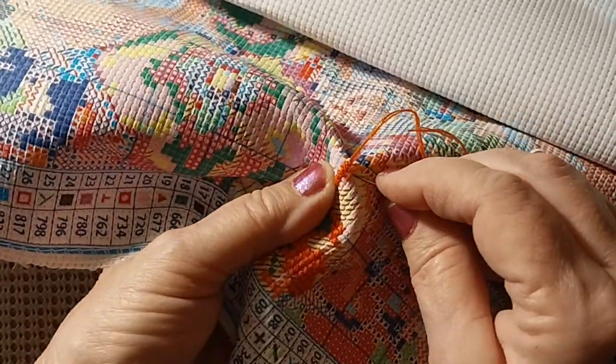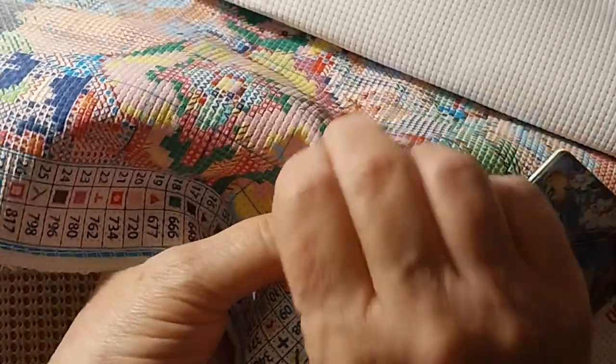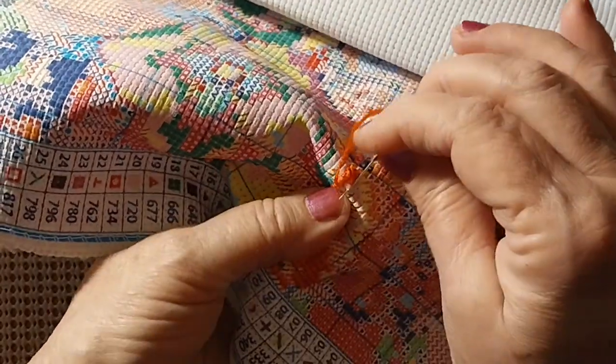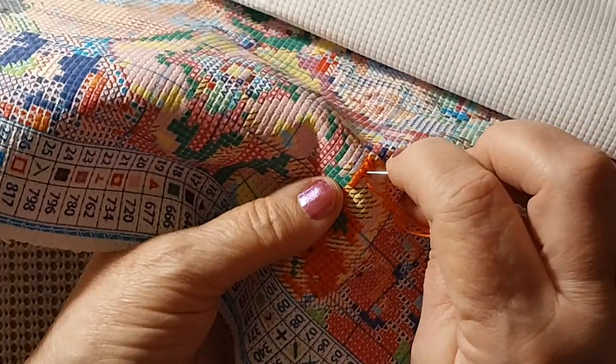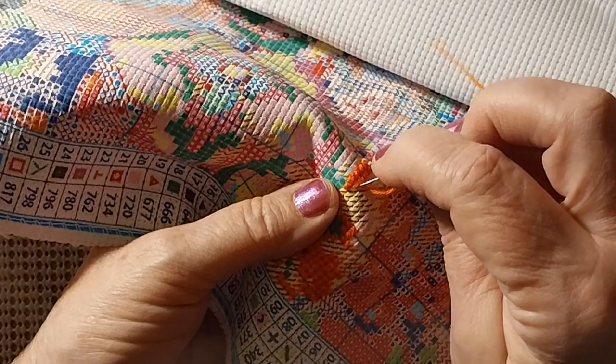My hands are feeling much better today. My goodness, the other day I couldn't hardly get the needle through the fabric - that just drives me crazy that I did that to myself. Some days stupidity reigns supreme here.